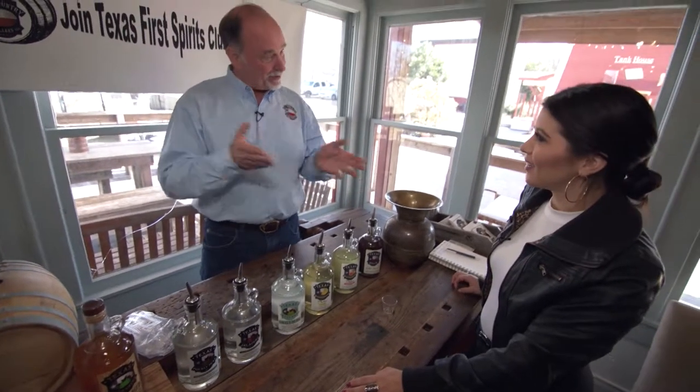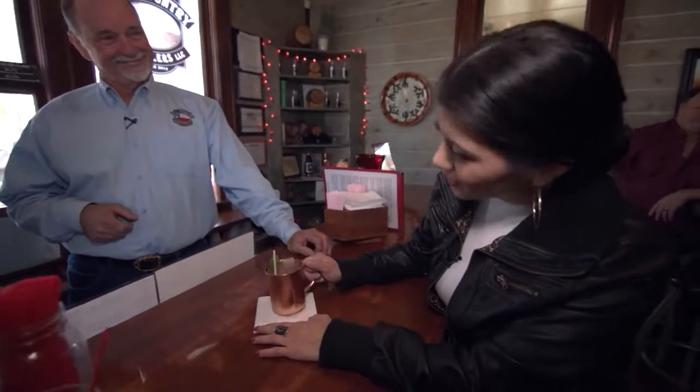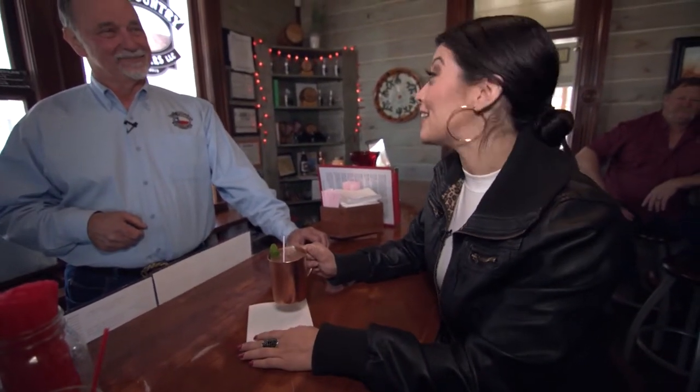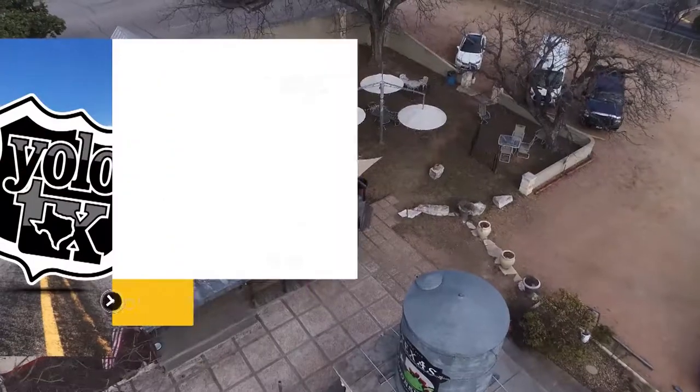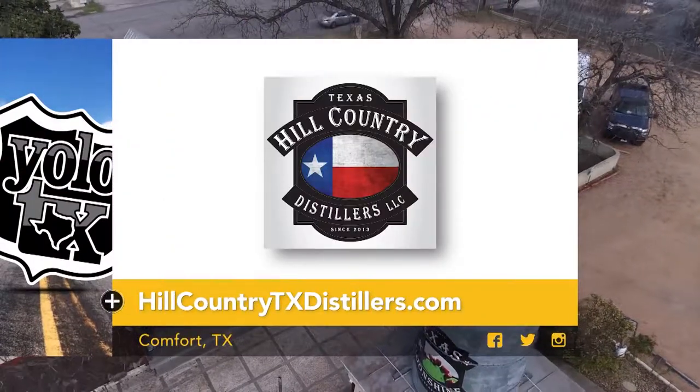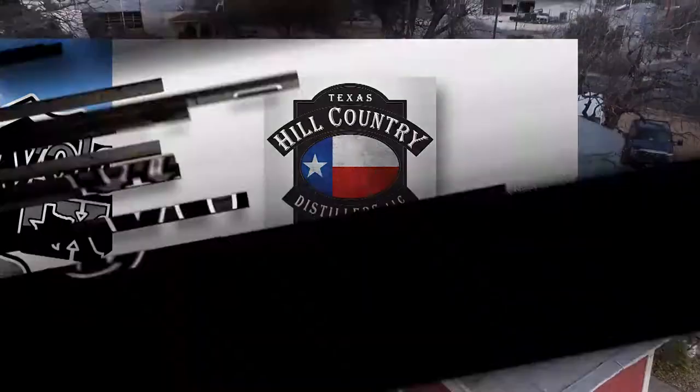Now do you want to try a complete cocktail? We can step over to the bar. Thank you so much for your hospitality. This has been a fun trip out to Comfort, Texas. I can't wait to come back and really enjoy myself — without the cameras here. Cheers, y'all. Want to visit Hill Country Distillers for yourself? Visit HillCountryTXDistillers.com for more information.